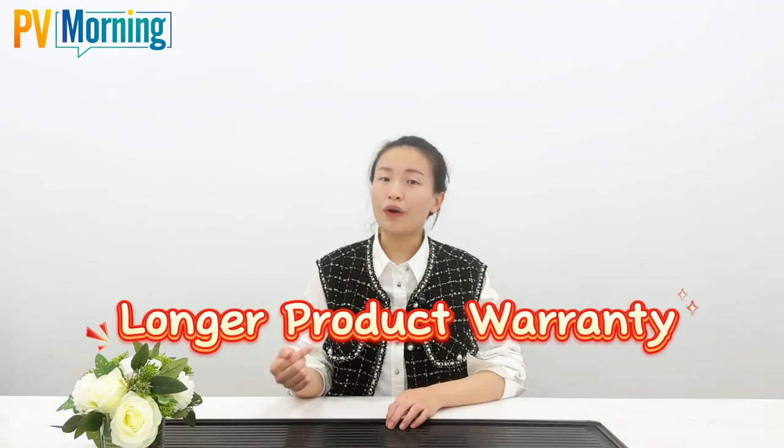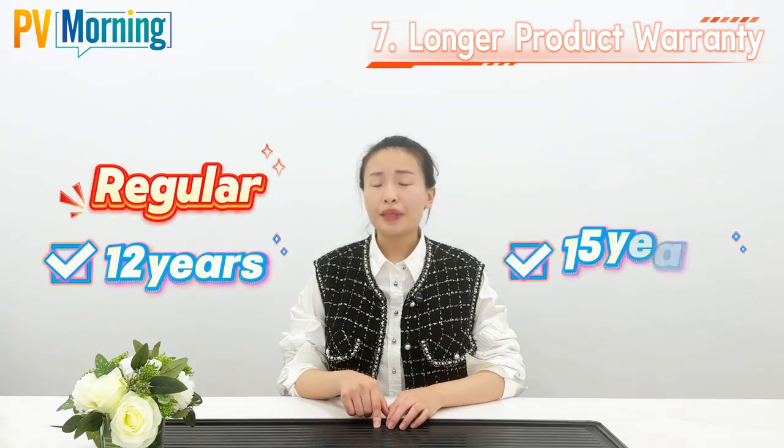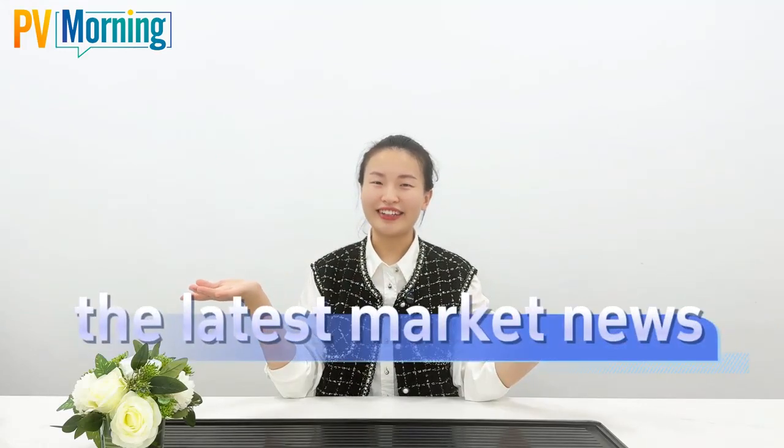Seventh: longer product warranty. A regular module carries a 12-year warranty, but the HiMO X10 offers 15 years — 3 years longer. Follow PV Morning for the latest market news.